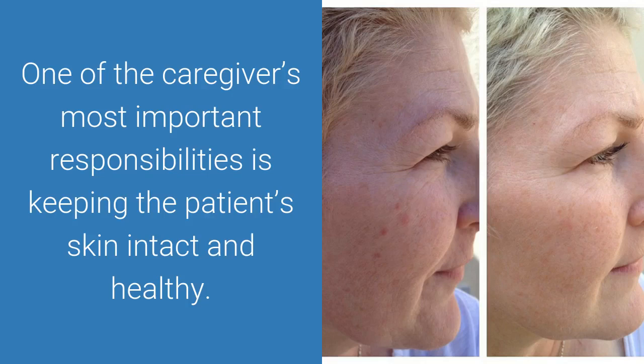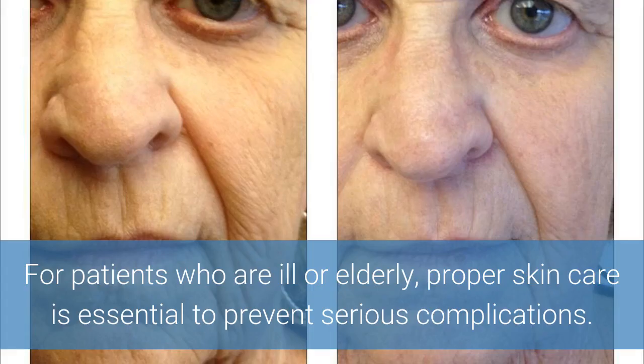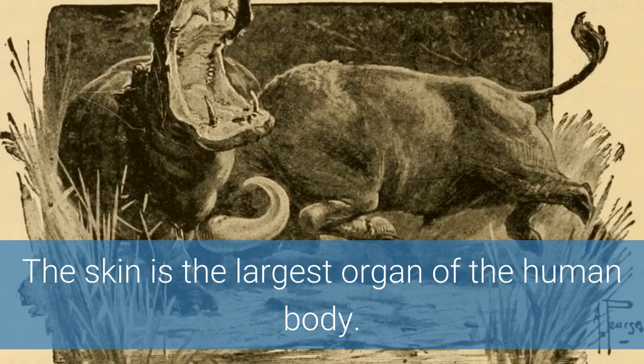One of the caregiver's most important responsibilities is keeping the patient's skin intact and healthy. For patients who are ill or elderly, proper skin care is essential to prevent serious complications. The skin is the largest organ of the human body.